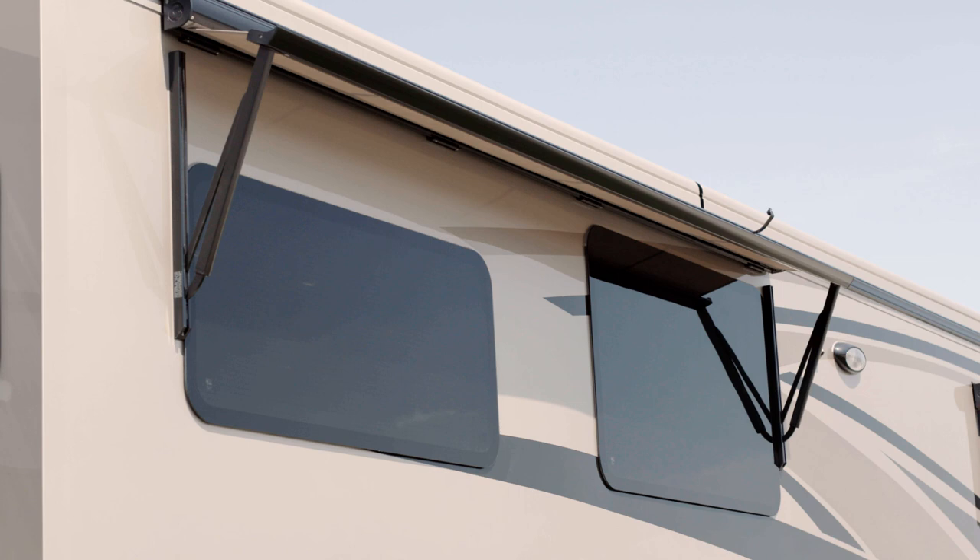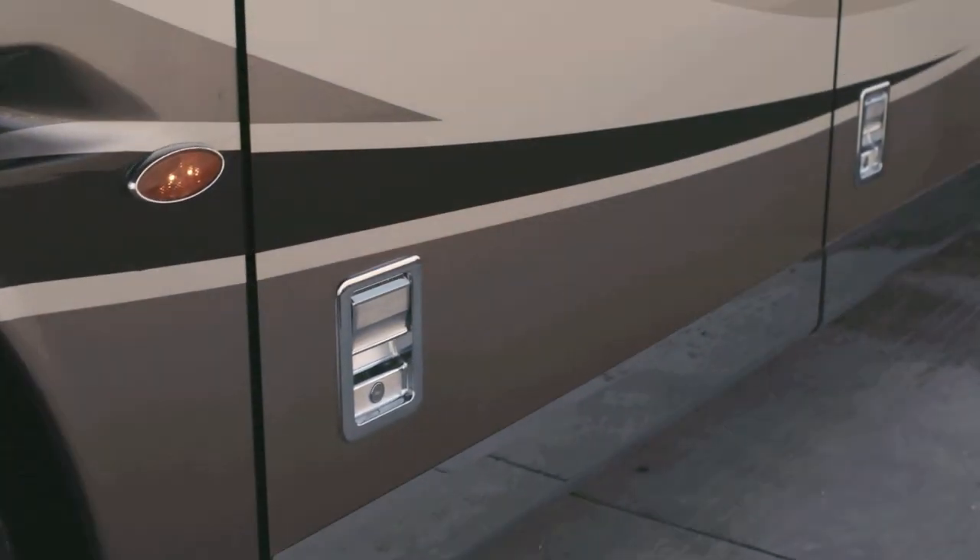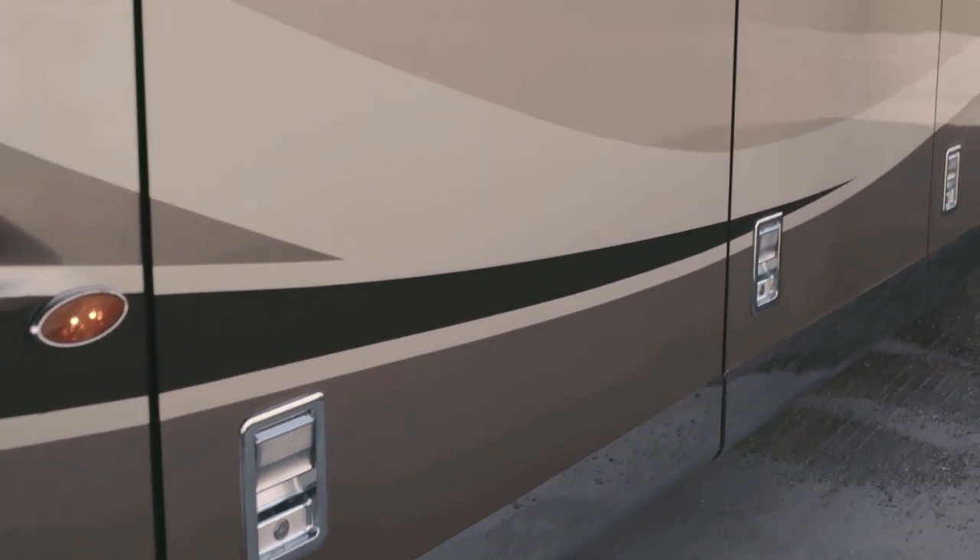New for 2019, dual Girard Nova awnings now come standard, along with power locking baggage doors and a keyless entry system.